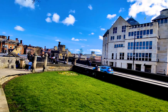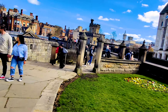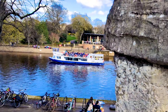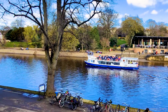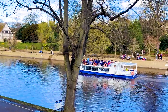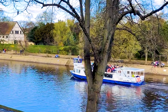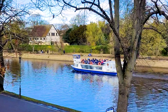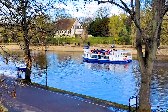But the walls are not just a historical attraction. They are also a popular spot for locals and tourists to take a leisurely stroll, go for a jog, or simply relax and take in the views. The walls provide a peaceful escape from the bustling city streets below and offer an opportunity to immerse oneself in the serenity of York's past.